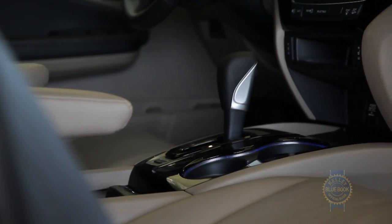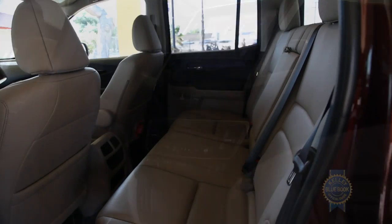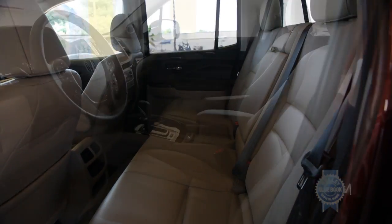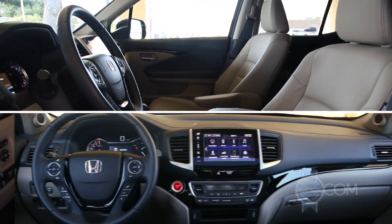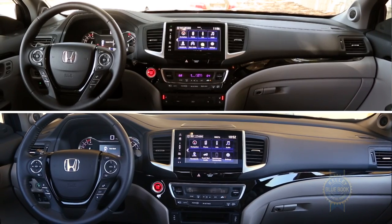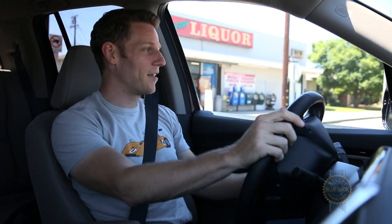Look and feel around the cabin and it's clear the Ridgeline is an exceptionally refined mid-sized truck, as if the interior was nabbed from some thoughtfully crafted SUV. In fact, it was. Guess which one is the Honda Pilot and which is the Honda Ridgeline? The Ridgeline doesn't just look like a Honda Pilot, it feels like one. The materials, controls, and cabin noise all match expectations for a modern SUV, not a rugged and raw pickup truck.